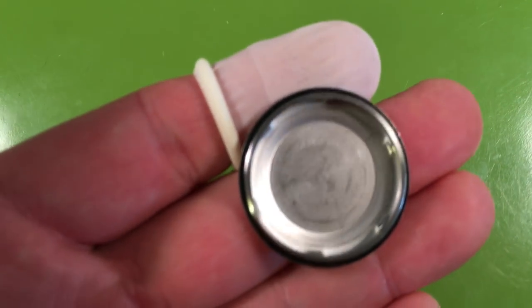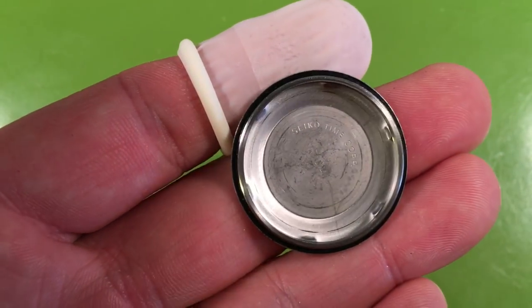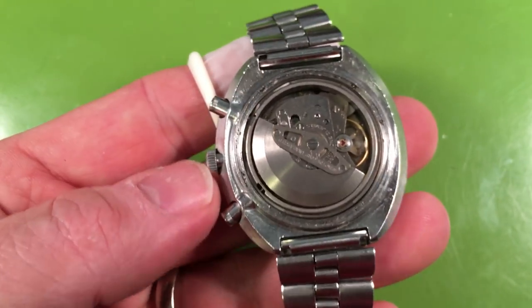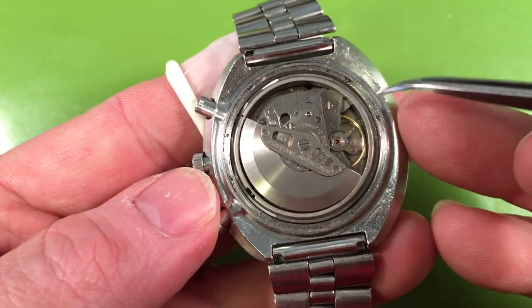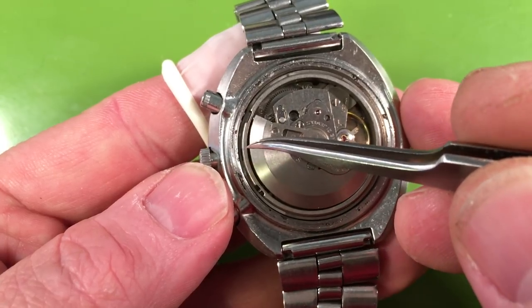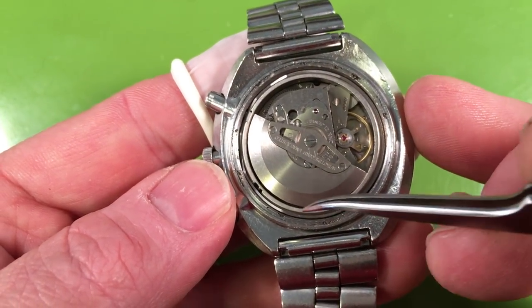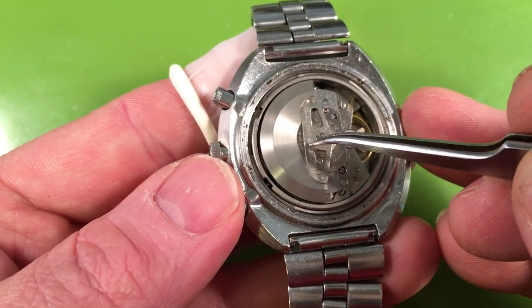I don't see any servicing marks in the case back. The watch looks very good on the outside. On the inside we have some pitting in the case — it's not deadly but it's something to note. This watch apparently lived in a wetter environment and has some pitting as a result. Doesn't look like any water got in because the movement ring spring is good and the movement itself is unstained.